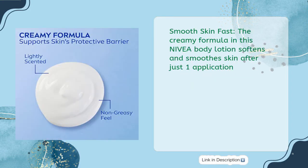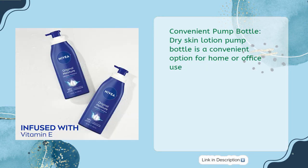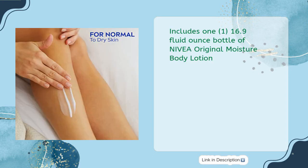Smooth Skin Fast: the creamy formula in this Nivea body lotion softens and smooths skin after just one application. Convenient Pump Bottle: the dry skin lotion pump bottle is a convenient option for home or office use. Includes one 16.9 Fluid Ounce Bottle of Nivea Original Moisture Body Lotion.